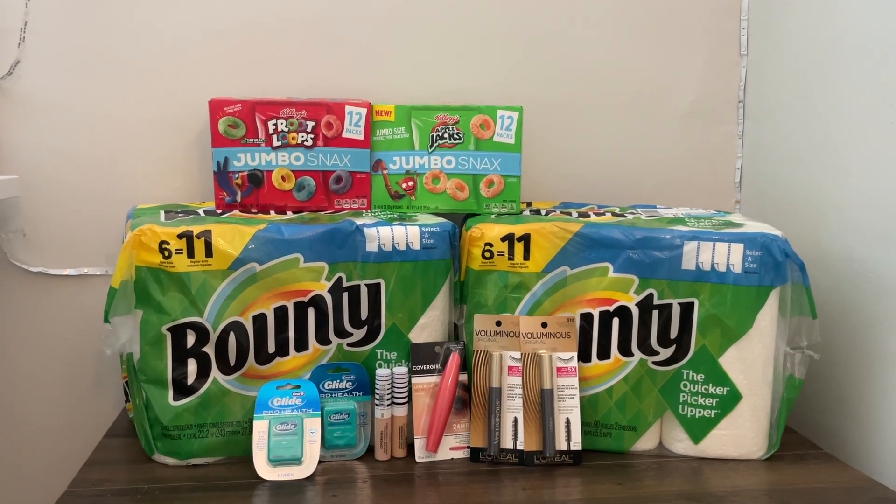I did all this in a single transaction and I had two boosters: a spend $60 get $15 back in Walgreens cash digital booster, and a spend $40 get $8 Walgreens cash back paper booster. So that is already going to be $23 back in Walgreens cash.